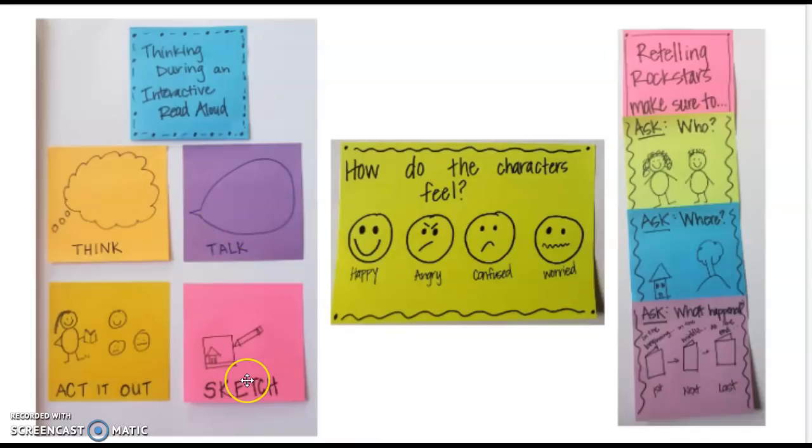We might be thinking about how the characters in the story feel. And we're also going to be thinking about retelling the story — thinking about who is in the story, where did the story take place, and what happened, using words like first, next, and last.